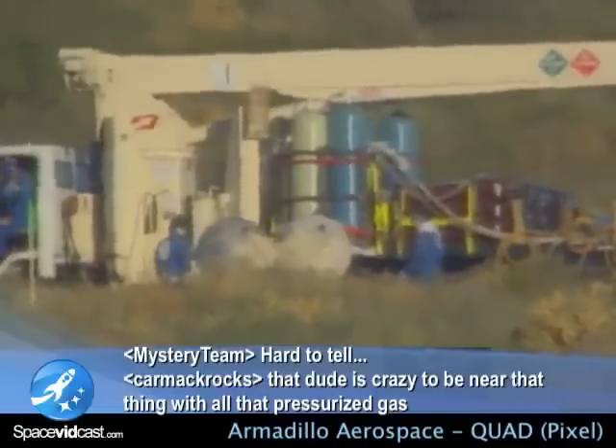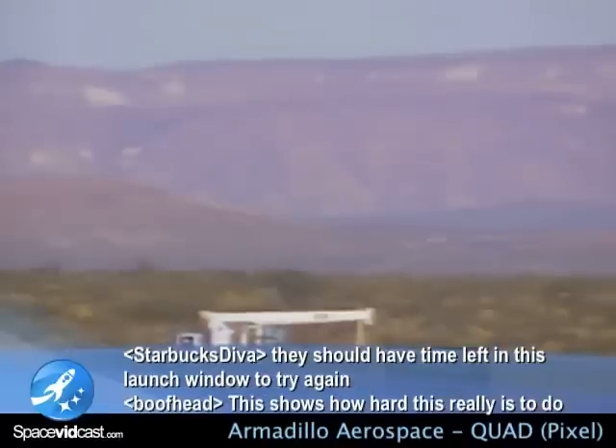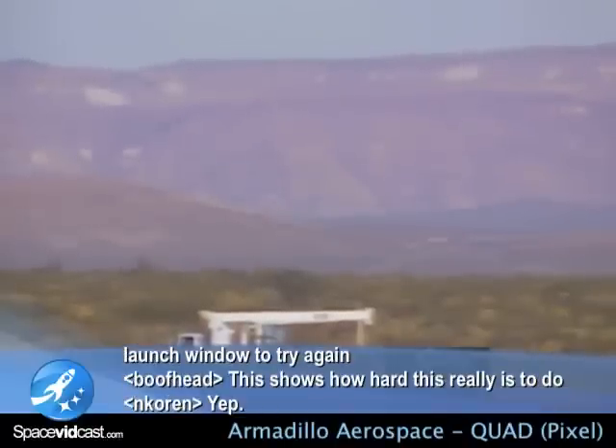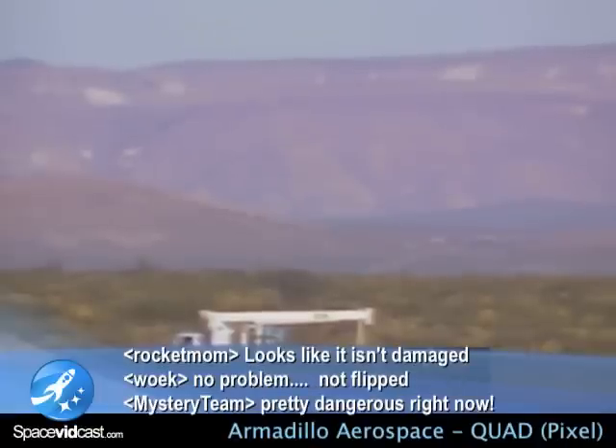Emergency status: the vehicle is over on its side. It is pressurized. The Armadillo crew is on the scene, and we are going to depressurize and put her upright again for a detank and depress. We'll keep you apprised.